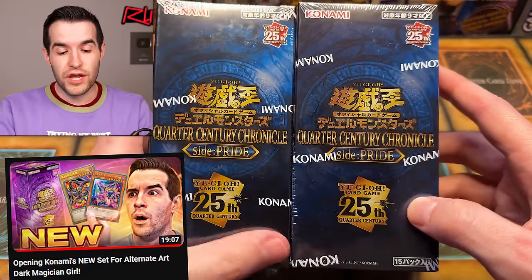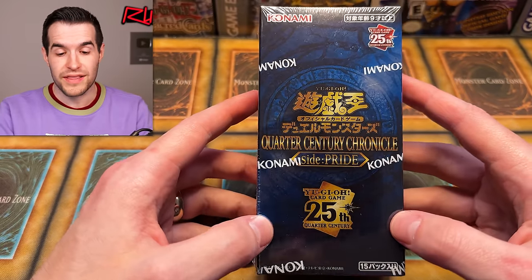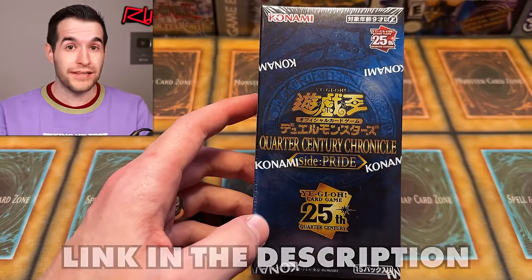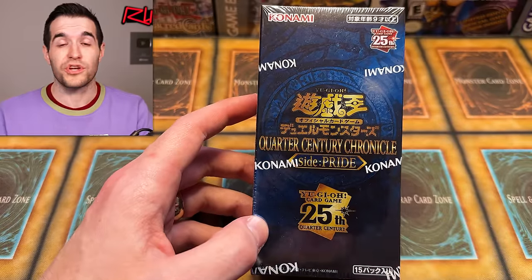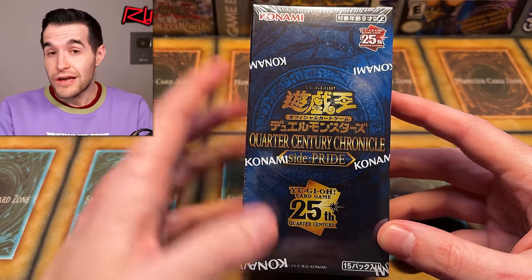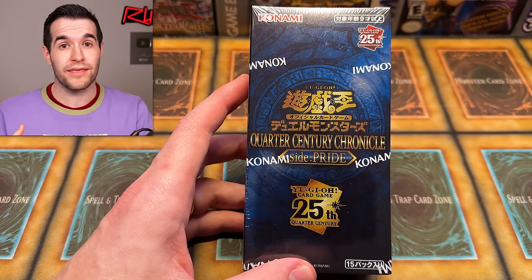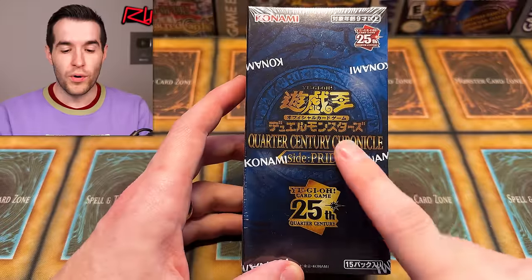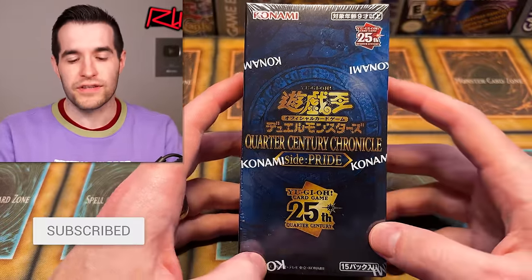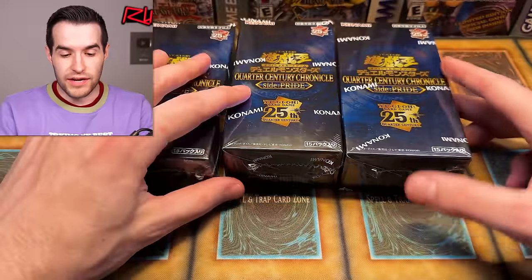In this video we've got three boxes to be opened, which is gonna be pretty exciting. Shout out to Yugi Market who sent me these - make sure you check them out down below, I have an affiliate link and a percentage comes back to me, so I appreciate you guys supporting that way. If you want to grab any Quarter Century Chronicle Side Pride and pull that Blue Eyes or Red Eyes, check them out. Also we have a giveaway - I'll be giving away one of these. Like the video, subscribe, turn on notifications, and let me know down below what's your favorite card and what you think about this set.